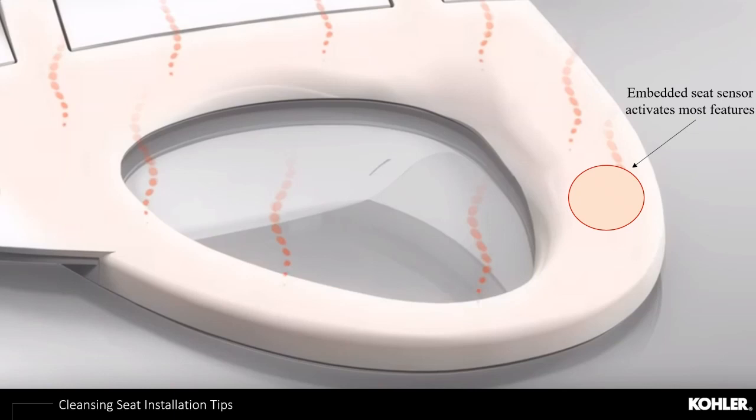All of our cleansing seats have embedded seat sensor technology. This ensures that when you're pushing buttons on the remote — or if you have small kids who like to push flashy buttons — the water doesn't spray into the bathroom when no one's sitting on the toilet. The sensor is located right where the red circle indicator shows and acts as a safety sensor for all bidet settings like the bidet wash or the warm air dryer. After installing, test this by covering the sensor to make sure everything is working and functioning properly.